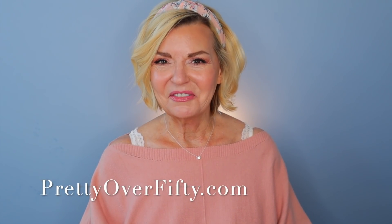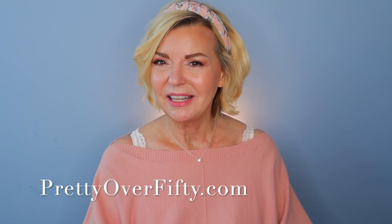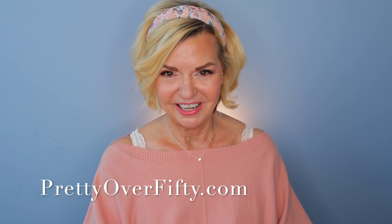Welcome to day two of seven days of holiday beauty. I'm Kimberly and this is Pretty Over 50, where we talk everything makeup, skincare, and style for the over 50 woman. All Christmas week long it's seven days of holiday beauty and I'm doing a get ready with me every single day, featuring a new palette and new makeup in every single video. If you're new here, a very special welcome — please consider subscribing and click that notification bell so you don't miss any upcoming videos.